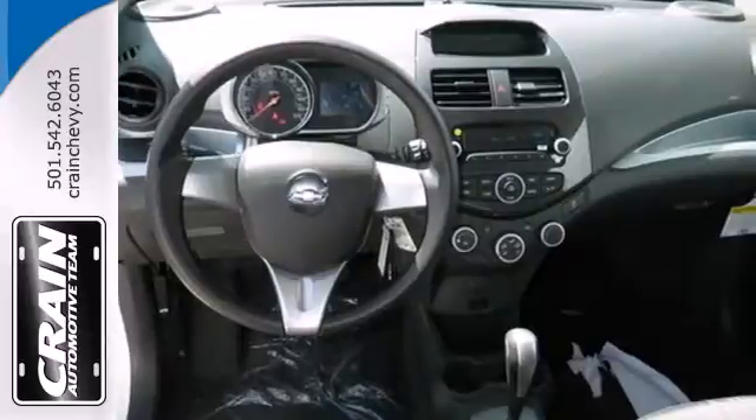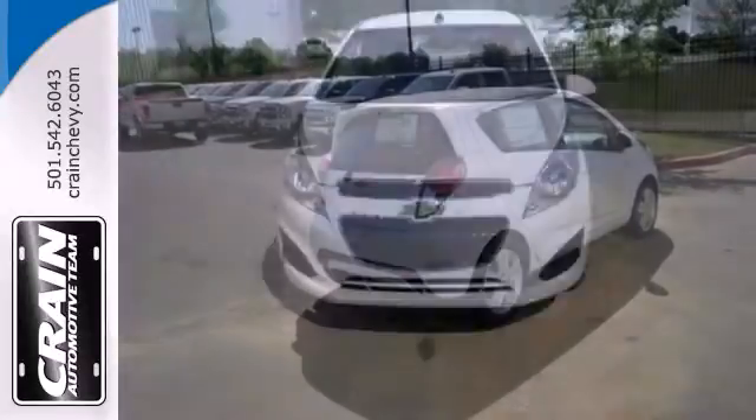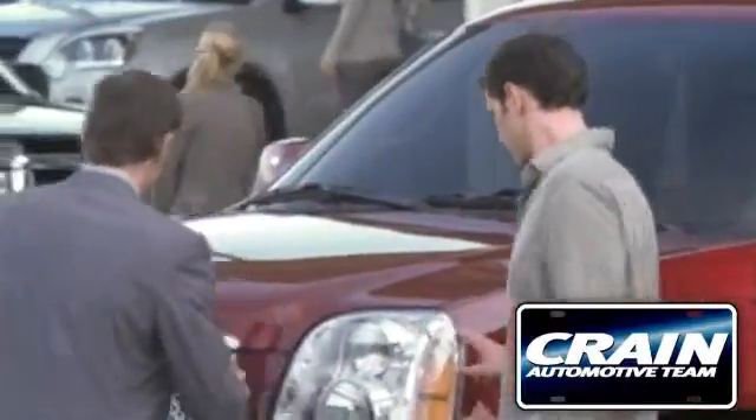This Spark is easy to drive, easy to park, and easy to own. Take it for a test drive today. Visit us anytime at craneteam.com.